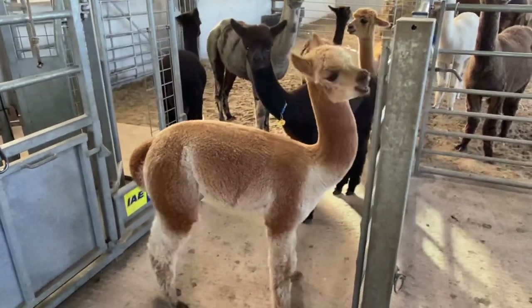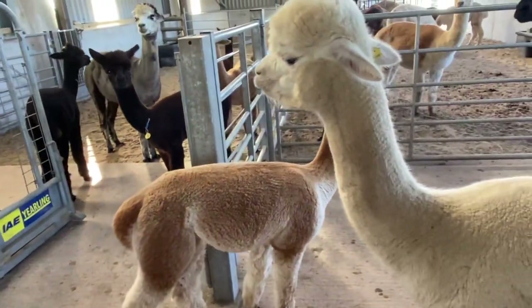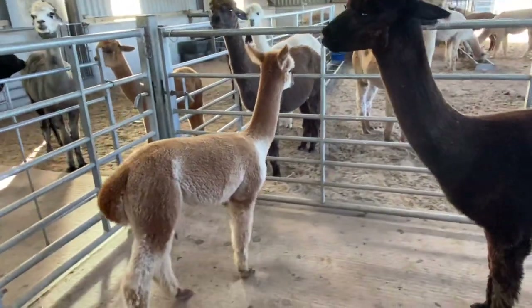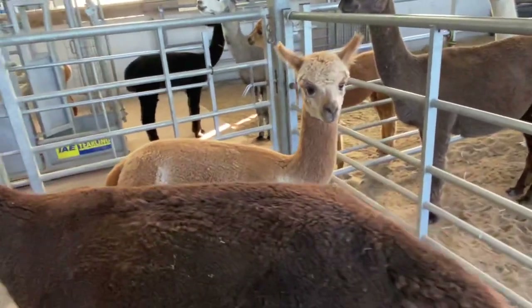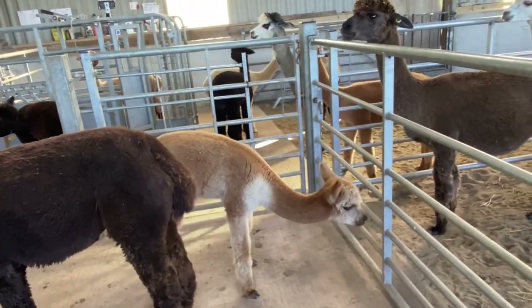I thought I'd show you Venus today because Venus has the colouring of a vicuña. Vicuñas are the wild ancestors to alpacas. There isn't such a thing as a wild alpaca — they're fully domesticated and have come from the vicuña.